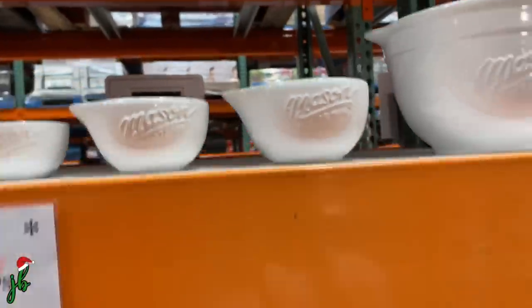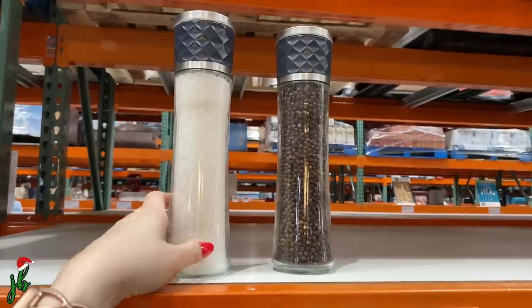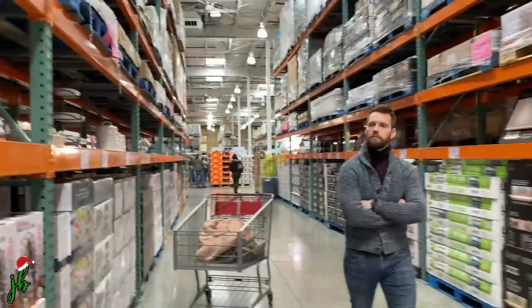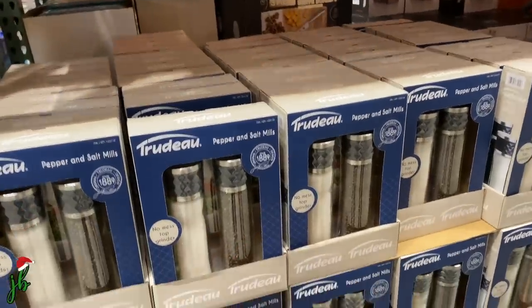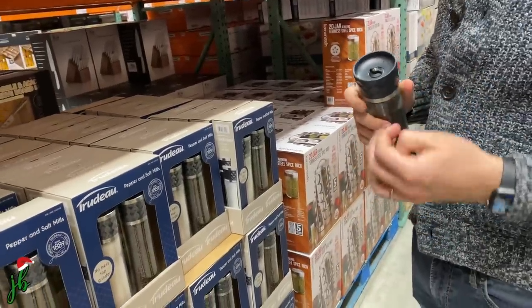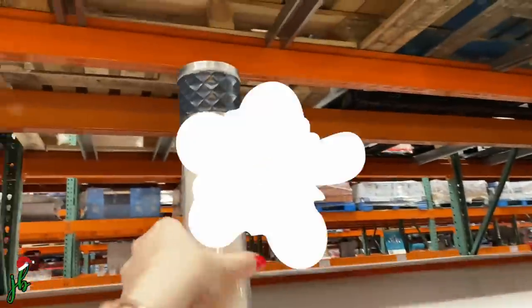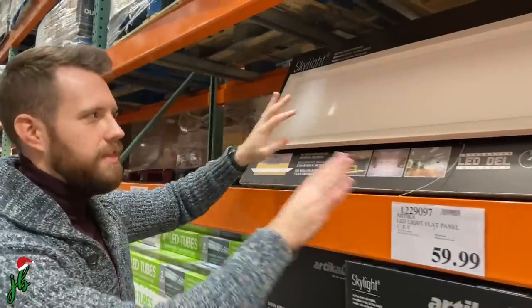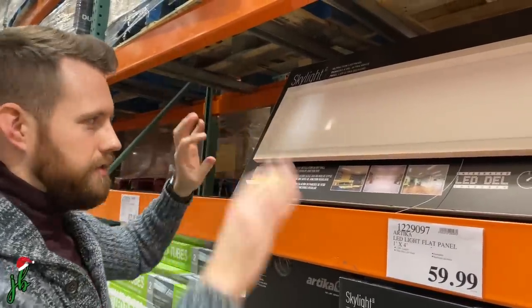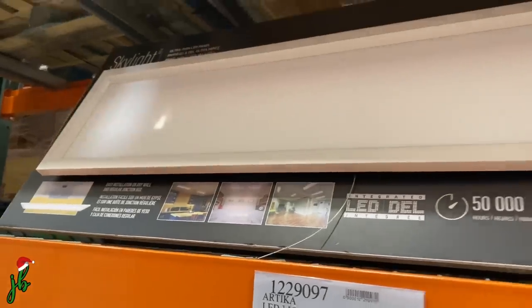Tyler, did you see these? He's looking at lights while I'm looking at kitchen stuff. These pepper and salt mills look really bougie but they're only $15. And those lights are really cool — it's a flat thing that looks like a skylight, but it mounts flush against the wall. It's just an LED light — really cool.